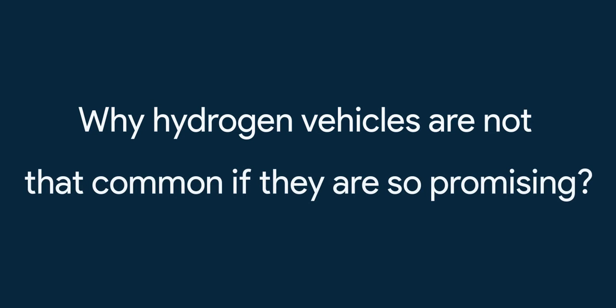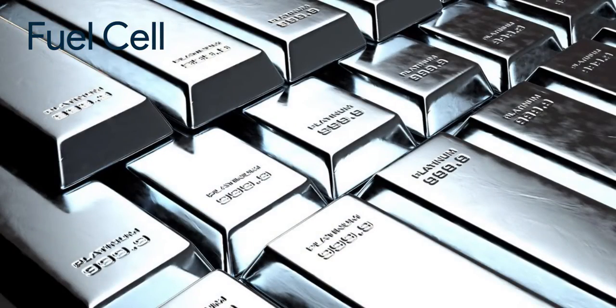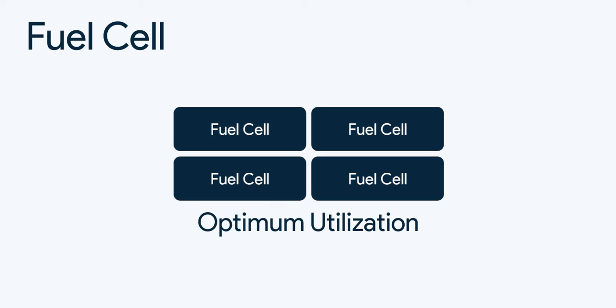Now there's an obvious question: why aren't hydrogen vehicles more common if they're so promising? There are a few challenges with current hydrogen technology. First, the smaller problem: the fuel cell itself is quite expensive because it uses rare earth metals like platinum, and the scale of production is very low right now. As production scale increases, costs will drop, and materials can be utilized more effectively. New materials are still being researched.